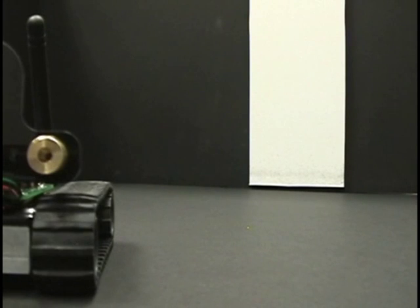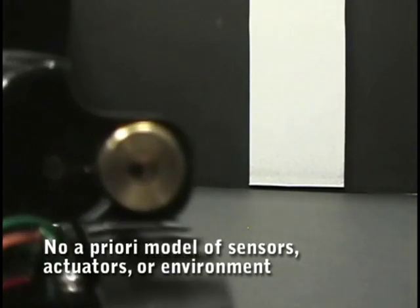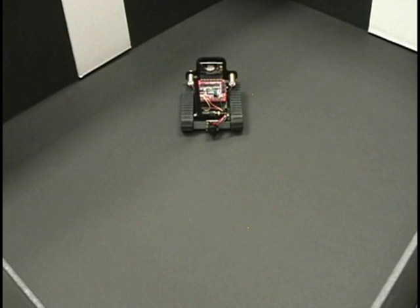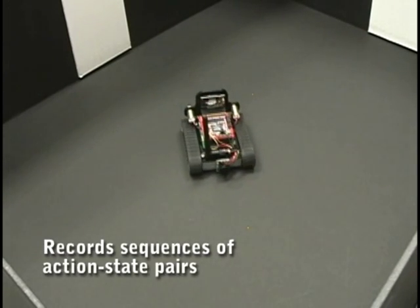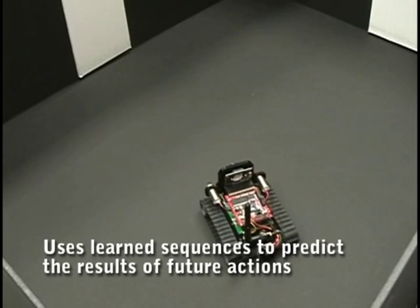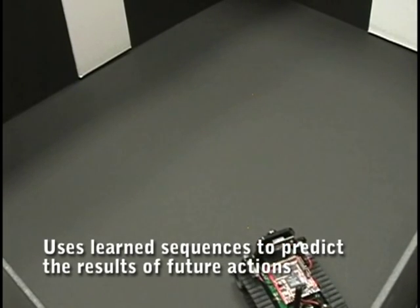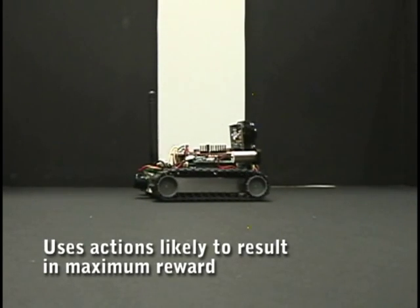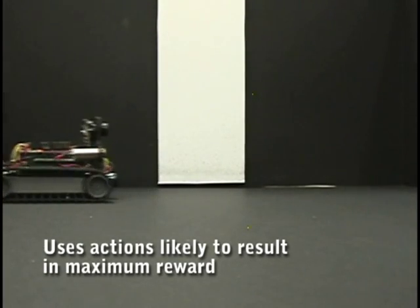When he first starts up, Rolf doesn't know how moving will change what he sees. He just tries different movements and remembers what happens each time. Eventually, he learns that moving forward toward the wall is a good way to hide, and that backing up is usually a good way to seek.